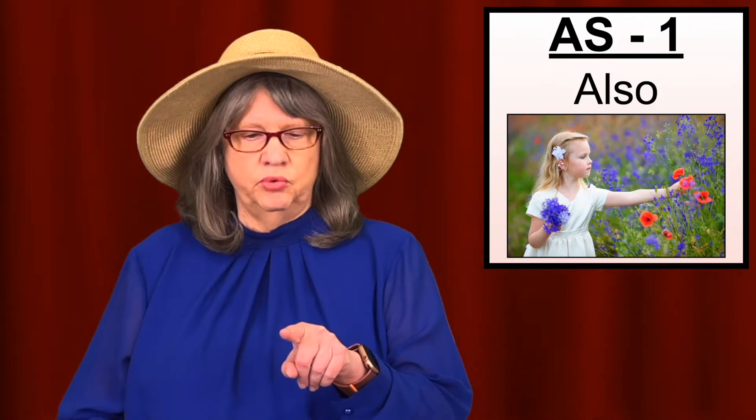I'll talk about four ways of signing AS. The first way: hold up your non-dominant index finger pointing forward, take your dominant index finger and touch it, and then move to the side to touch it again. AS. This sign is also used for the word 'also.' Also. AS.